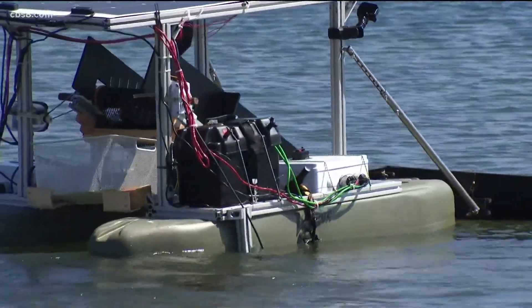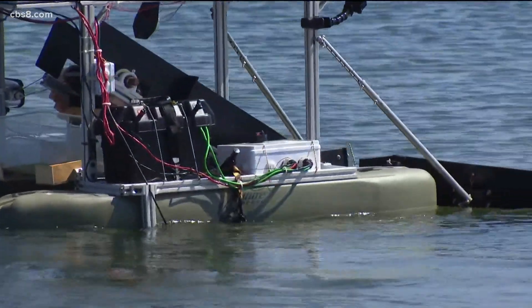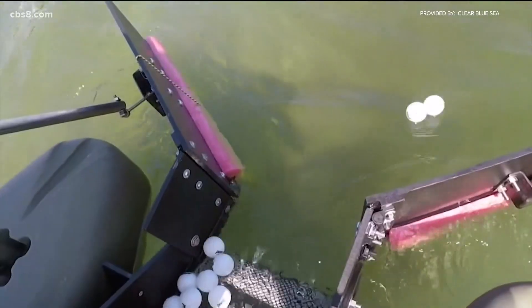What if there was a robot that slowly went through the bay and picked up all that extra debris before it got out further into the water? And what if that robot could also go out into the Great Pacific Garbage Patch and clear that up? Meet Fred — that stands for Floating Robot for Eliminating Debris. Cute name, serious business.